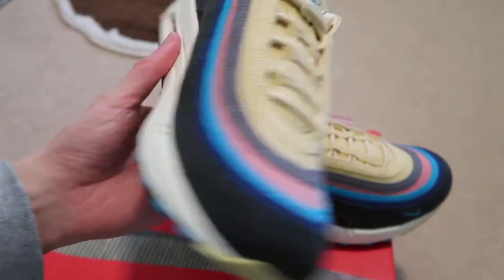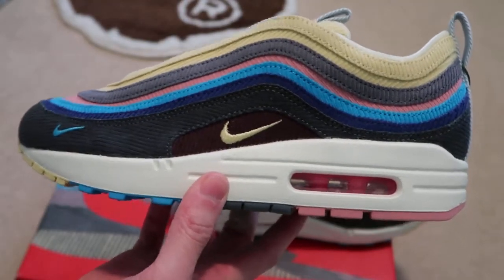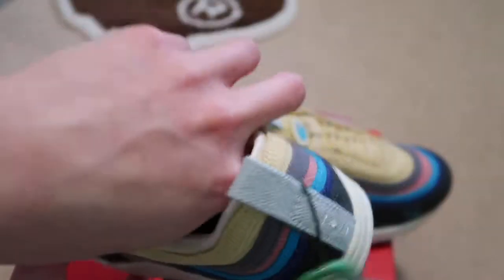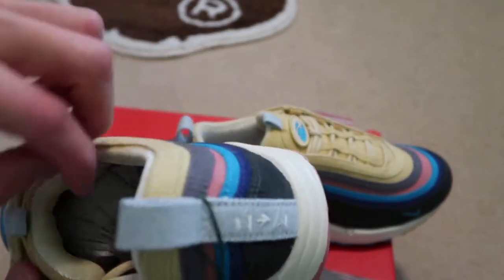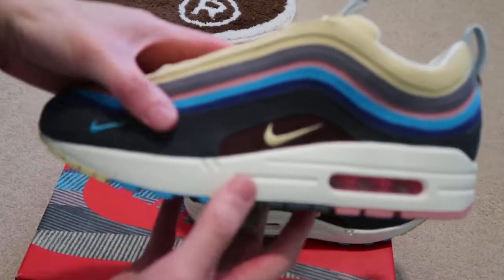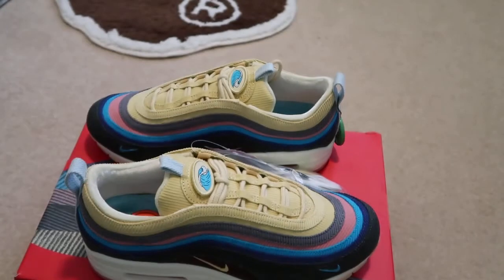Leave a comment down below if you guys picked up a pair or not from Air Max Day. I think these are super super sick — might be shoe of the year. Also, the laces have a metal aglet — you can pull it out. Super nice shoe. Thanks for watching, newest pickup from StockX. See you guys in the next video. Peace.